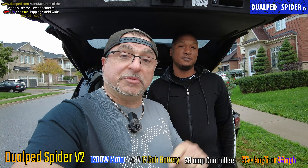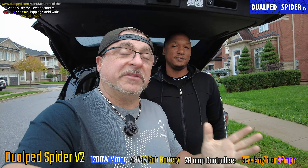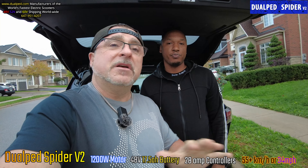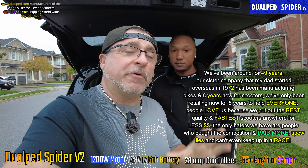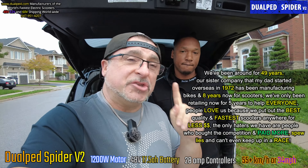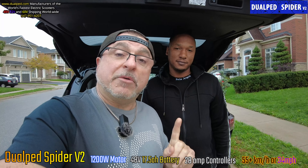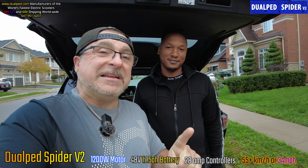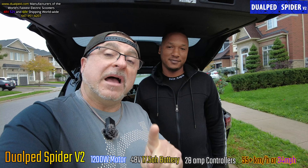We also brought the Spitfire so he can test-ride it. If he wants to upgrade down the road, we do trade-ins. We have hundreds of customers locally in Toronto and thousands all over the world. We're a big manufacturing firm — we've been around 49 years. My dad started the company in 1972 in China, has his own factories, 300 employees. The Spyder V2 is $999 USD or $1,299 Canadian.